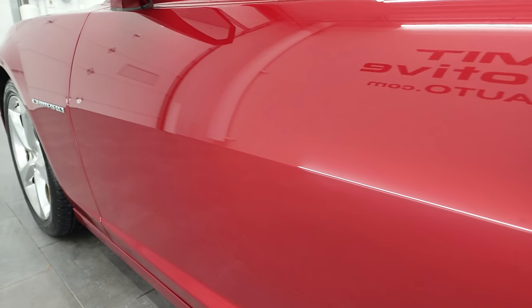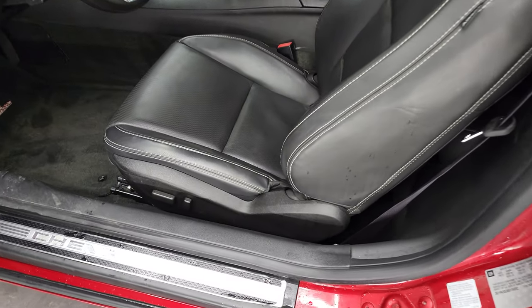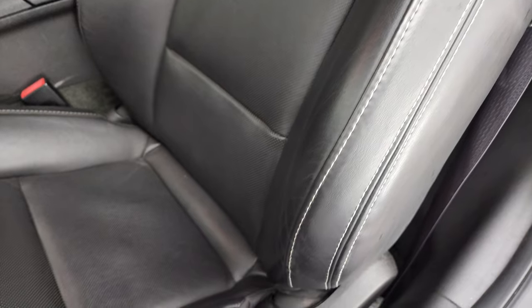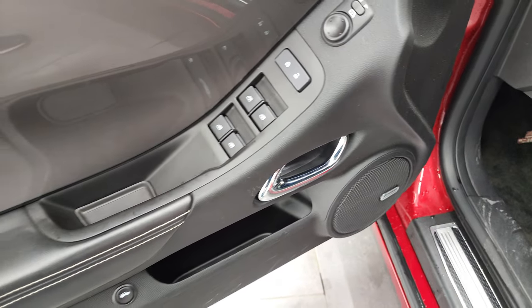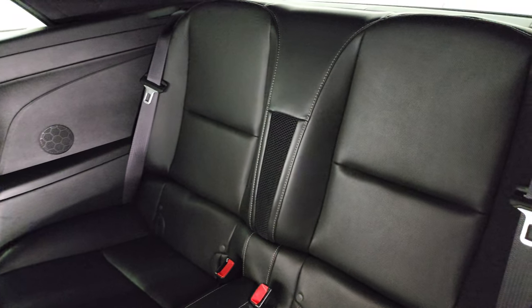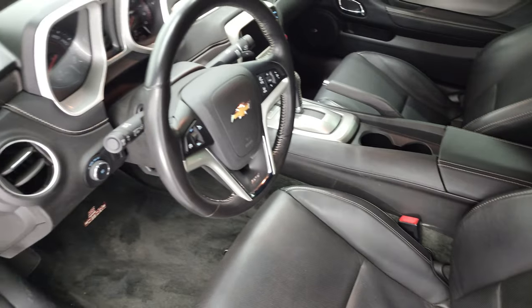Driver's side door — didn't see any dents or dings on there. Does come with the heated power mirrors. Inside, the 2SS package gives you the black leather interior. Both of these front seats are heated. You get the SS stitched into the headrest, side curtain airbags, and I didn't see any rips or tears on the seats. Factory floor mats, Boston premium audio, power windows, power locks, power mirrors. You also get this silver metallic finish to the inside of the doors, and that wraps all the way around the dash — pretty cool. Back seats are in fantastic condition as well, with the LATCH child safety system. I didn't see any rips or tears back there.